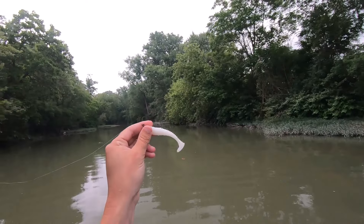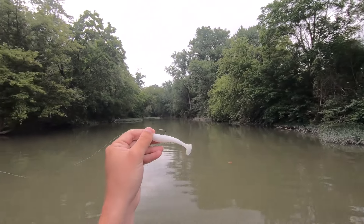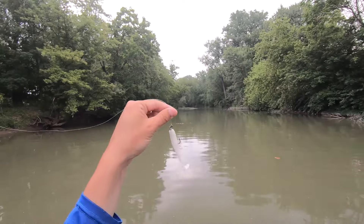We're using the Trout Tickler Tackle Paddle Tail in cool white with silver speck, on the Core Tackle Tush Jig.